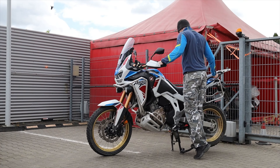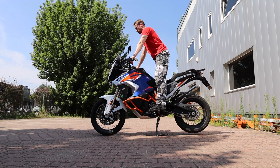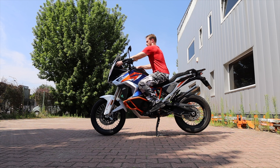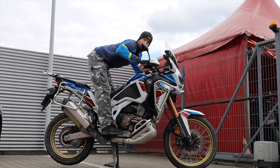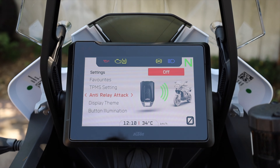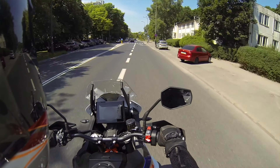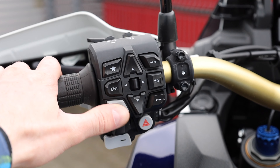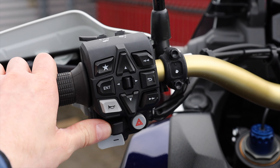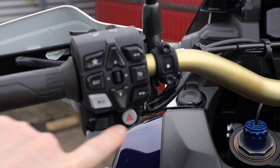After riding all big adventure motorcycles on the market today in 2023, I would like to share my experiences, since there are big differences in the category and choosing the best bike for you is quite a challenge. I also do not own an Africa Twin nor the KTM, so I may stay objective and be completely honest and transparent.